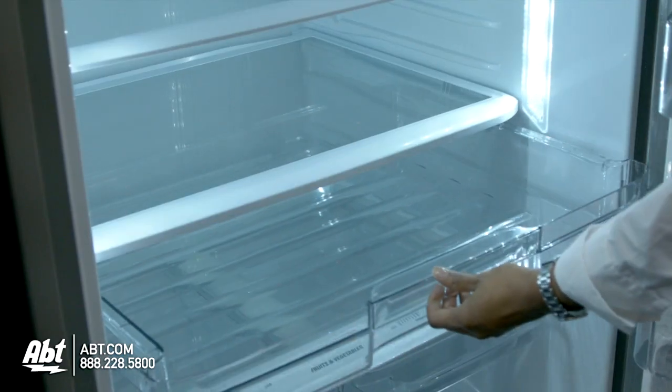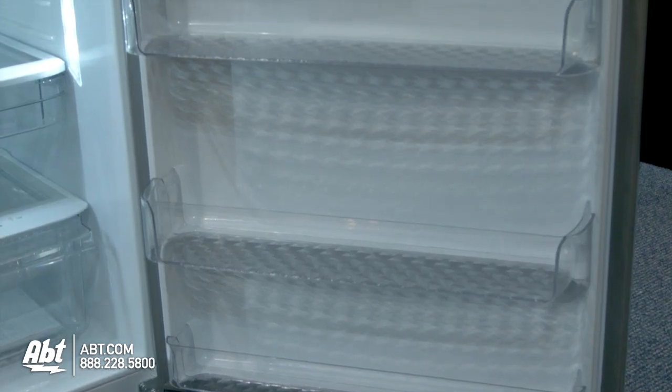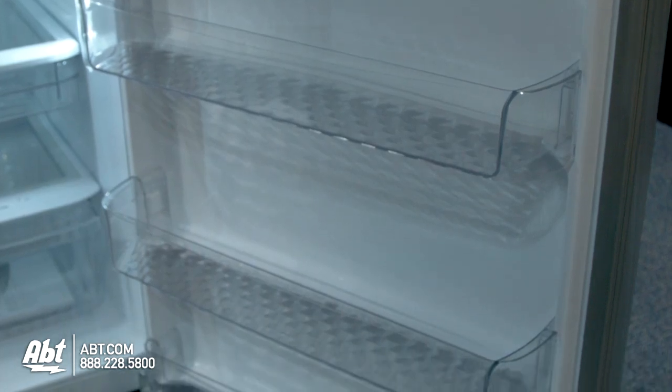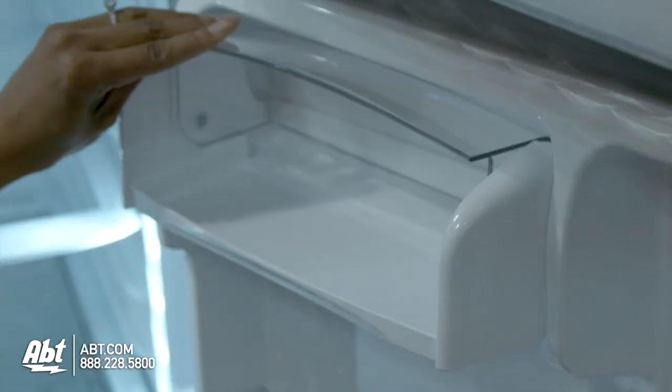There is one extra-large deli drawer and two crispers, both with humidity control. On the door are three door bins. Two are deep enough to hold a gallon of milk, and all are easily removable for cleaning. The dairy compartment is also located on the door.